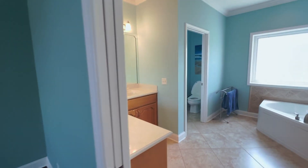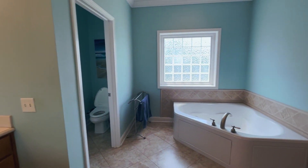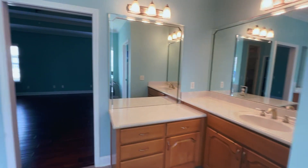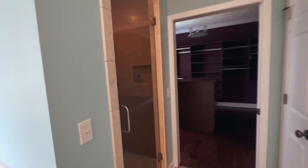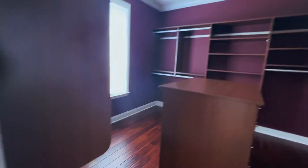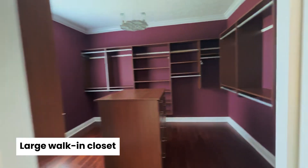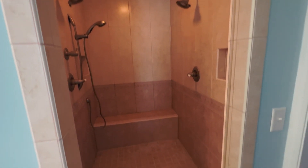As you enter the bathroom there is a soaking tub and dual vanities. There is also the toilet room. And look at this closet. I'm going to give you one last look at this tile shower — it's nice and large with dual shower heads.